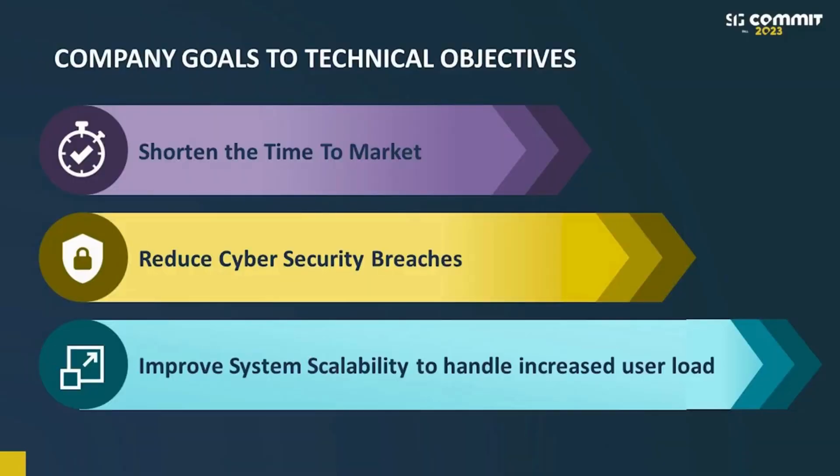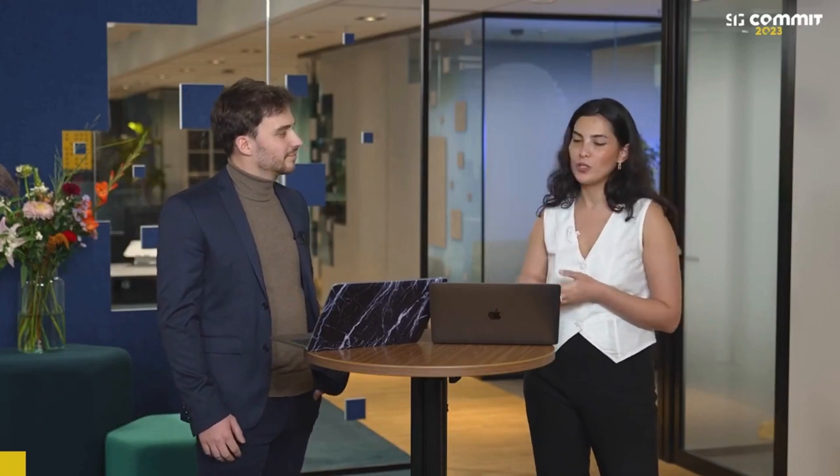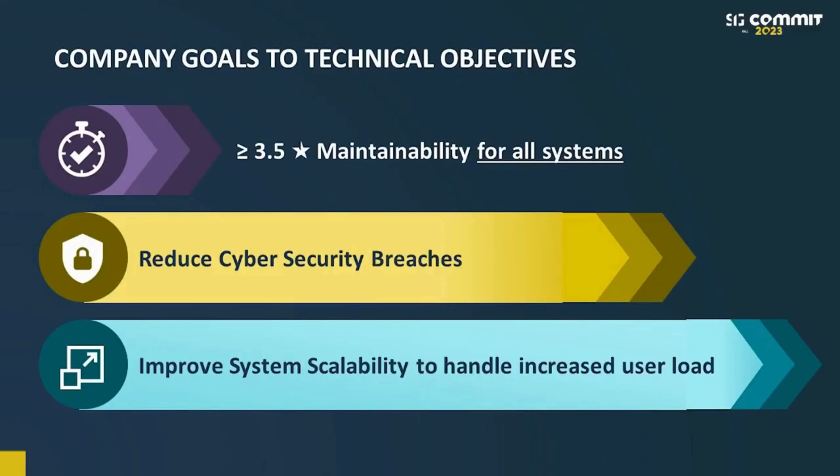Can you tell me how we can make sure that our technical roadmap aligns with these business goals? For the first goal of shortening the time to market, it is important to discuss with the teams and look at the overall state of our portfolio with all of our applications, which we did. We discussed that the systems are at a pretty good state, so we decided to set an objective of 3.5 maintainability for all of our systems. This is important to maintain a sustainable, future-proof, reduced-debt codebase so we can speed up our delivery.